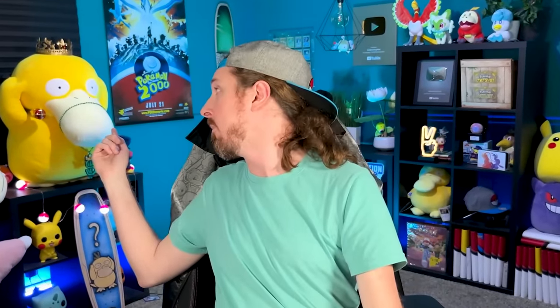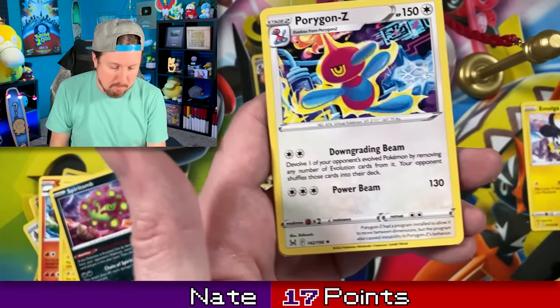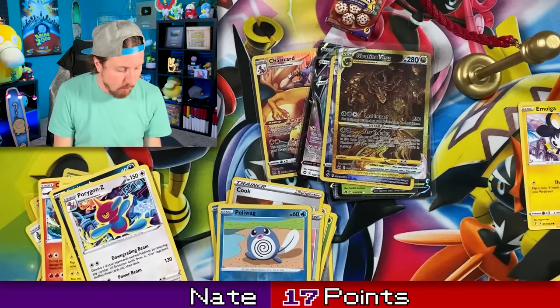We got Inkay. Any Malamars? Nope. All right, that's fine. Going into a Porygon Z. Energy. And Miss Fortune Sisters very last.